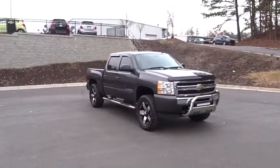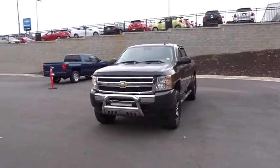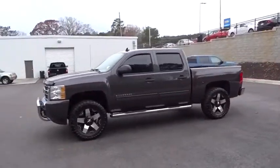2011 Chevrolet Silverado 1500. The Chevy Silverado 1500 is the perfect combination of functionality, reliability, and technology.